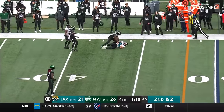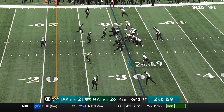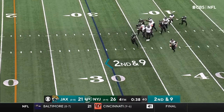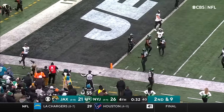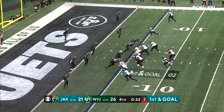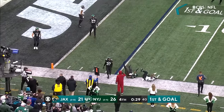Lawrence just barely gets it out in time to O'Shaughnessy again. Second and nine — Lawrence, everyone covered, he's going to run for it. First down Lawrence to the five yard line. Lawrence throws near side — incomplete.